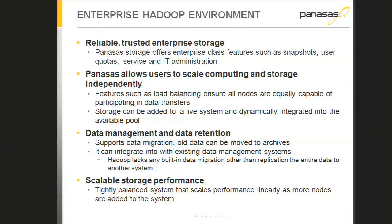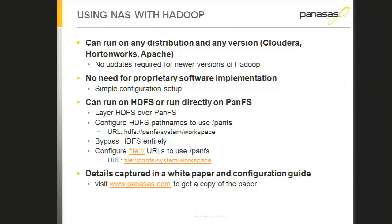You can scale compute independently from storage — buy more compute when you have compute budget, and more storage when you have storage budget. Multi-purpose workloads are a key advantage. In our latest version with SSD, we put all small files and block-level metadata on the SSD, so even with a workload of tiny files the system performs well. HDFS traditionally has a hard time with small files — it's oriented towards 64 megabyte chunks.